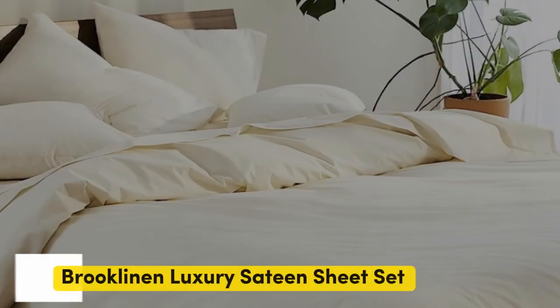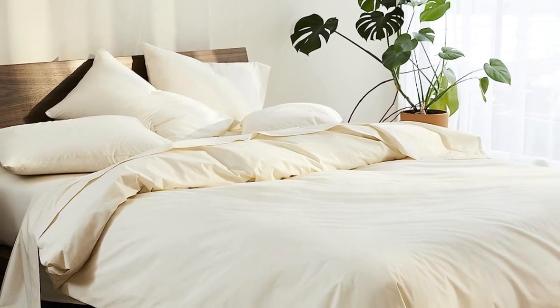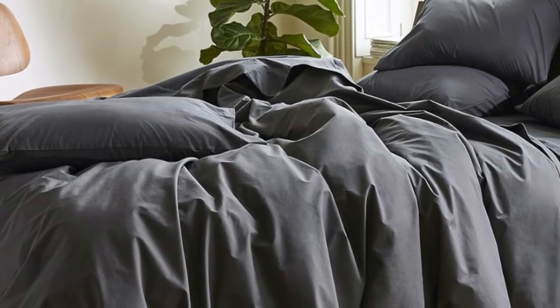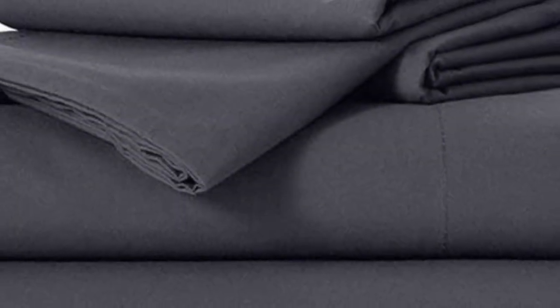Number 1. Sateen sheets offer a luxurious feel thanks to their unique cotton weave, which is tighter and less airy than percale, so better for cooler months, with a slickness that feels extra silky against the skin. Brooklinen's are some of our favorites of the genre for their handsome prints and quality, pill-resistant threads. The retailer does most of its business directly through its website, but a selection of its bedding has made its way to Amazon.